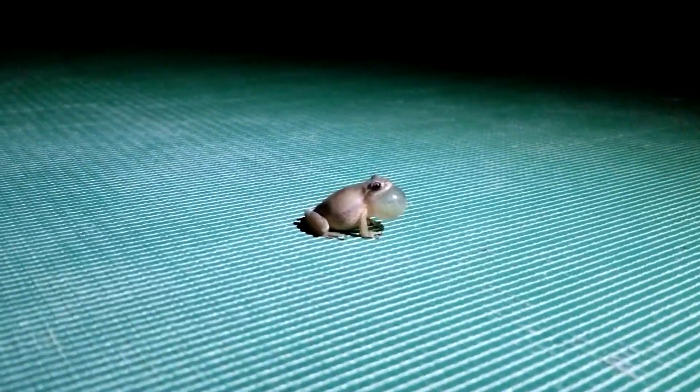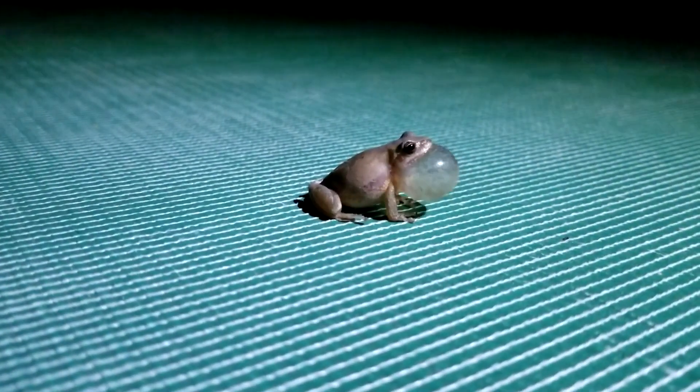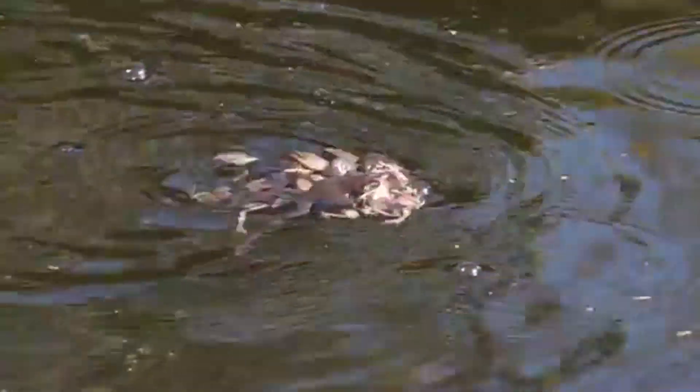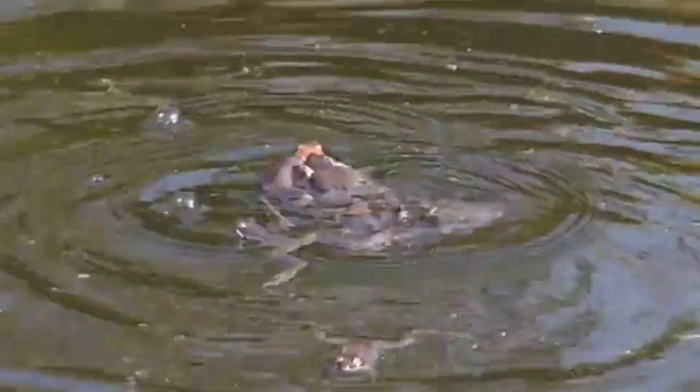These frogs have a shrill, peep-like call. Males use this call to attract females.